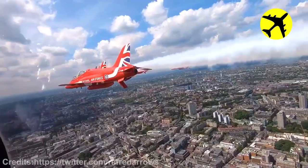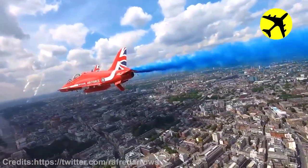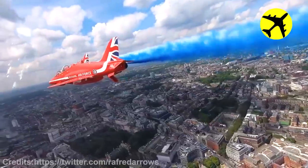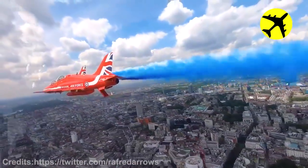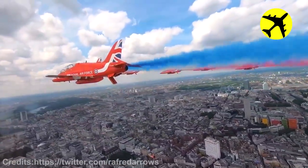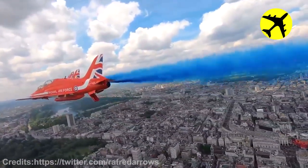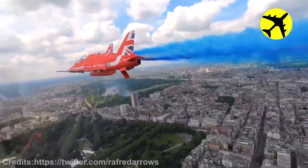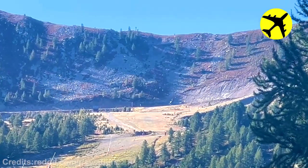The Red Arrows celebrating the Platinum Jubilee by flying over Buckingham Palace. This quick landing and takeoff of this plane in the Southern Alps.